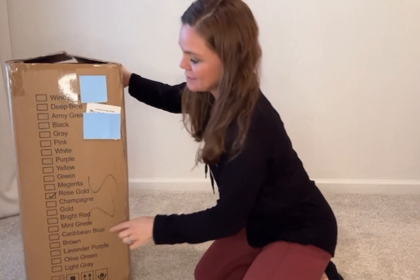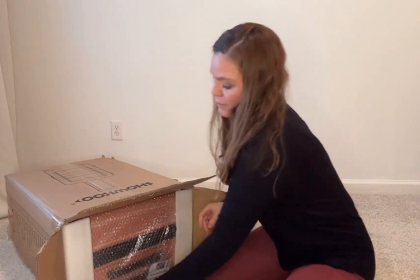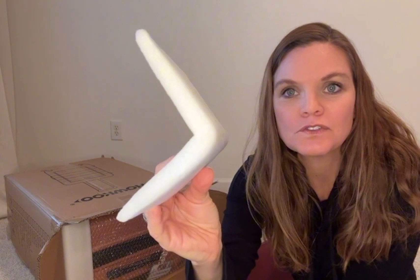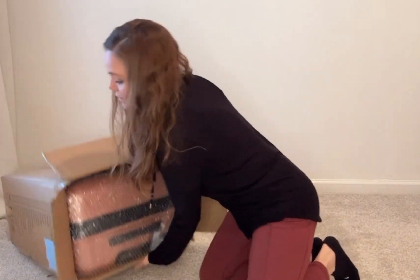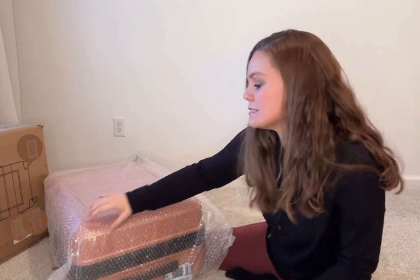Let's open this and see what we've got — this is the rose gold color. They do provide directions to reach out to them should there be any issues. The styrofoam padding looks sufficient, and we're going to hope that helped us out. The padding has stayed intact and there's a nice bubble wrap all the way around.